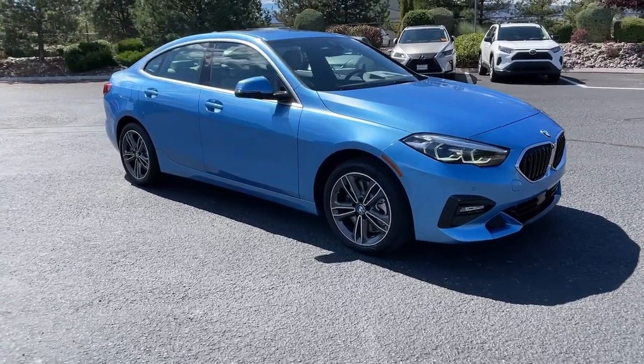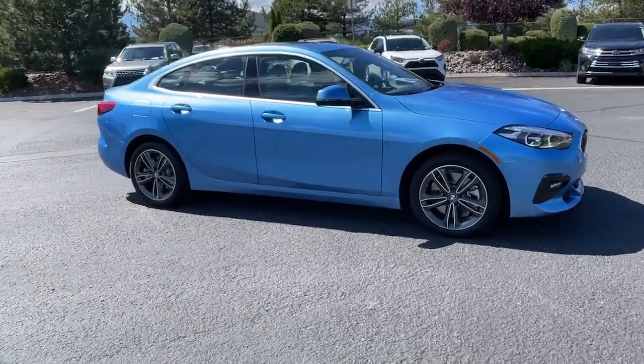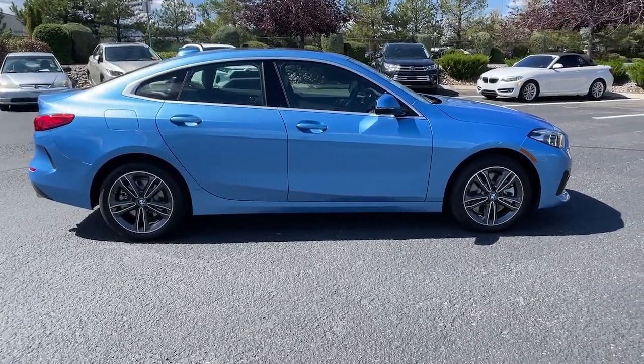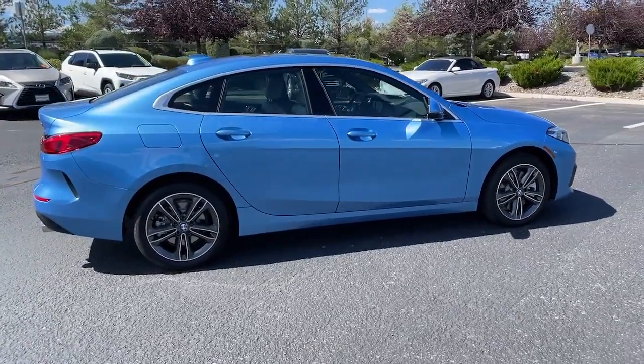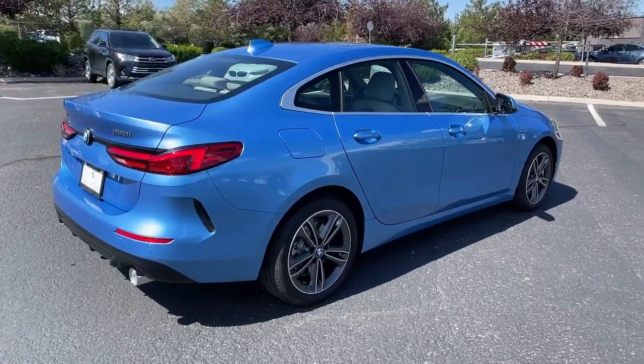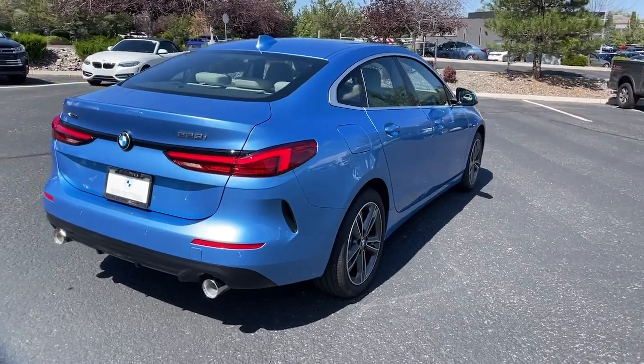Picture yourself in the 2021 BMW 2 Series. With less than 5,000 miles on the odometer, this vehicle provides excellent value. The sporty and efficient 2 Series knows that exciting things can come in compact packages.